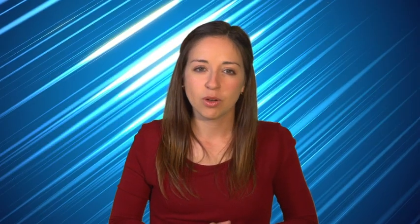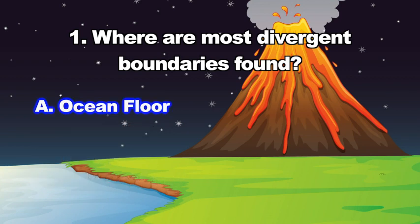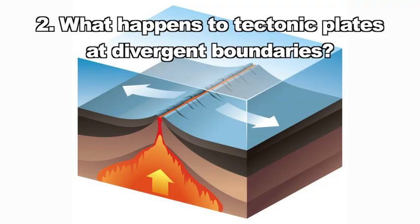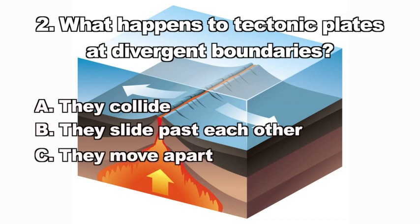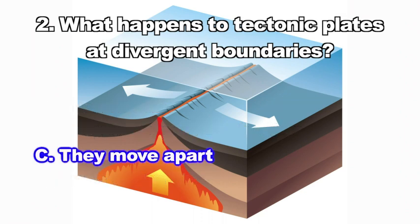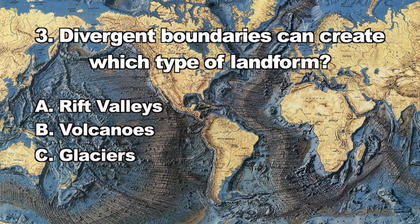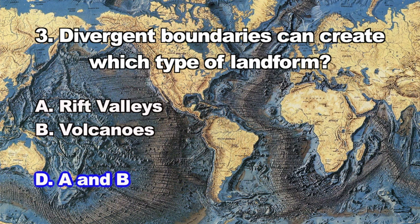Who knew that so much was happening beneath our feet? Let's review. Question one: Where are most divergent boundaries found? The correct answer is A — ocean floors. Question two: What happens to tectonic plates at divergent boundaries? The answer is C — they move apart. Question three: Divergent boundaries can create which type of landform? The correct answer is D — divergent boundaries can create both rift valleys and volcanoes.